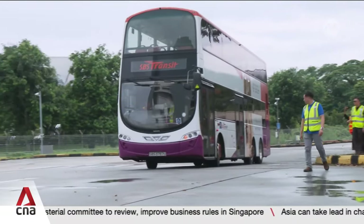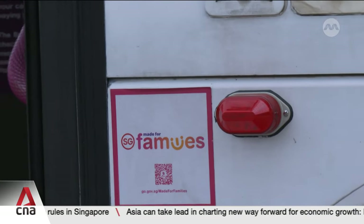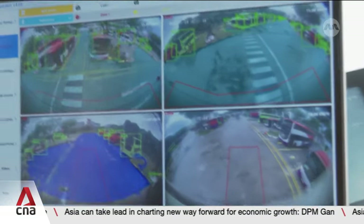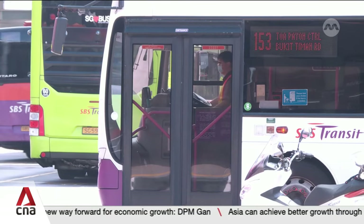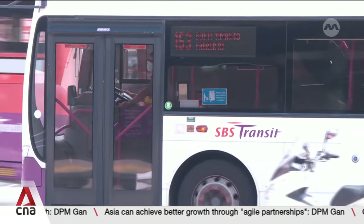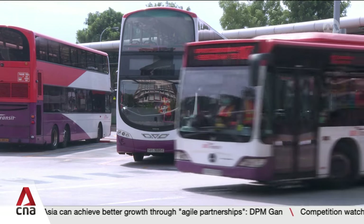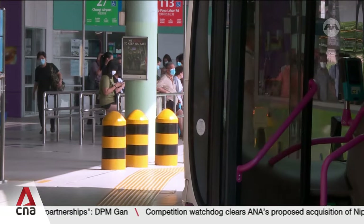Buzzers will also be activated to caution those coming too close. The Agile DriveSafe Plus uses advanced AI video analytics technology. SBS Transit says blind spot incidents are an often occurrence. The system, developed together with ST Engineering, is currently on trial in 27 buses across four services.